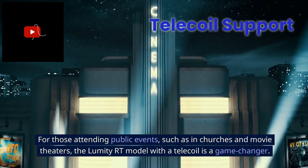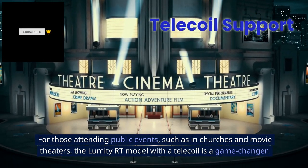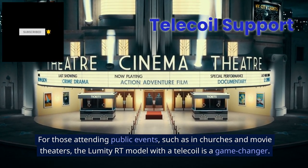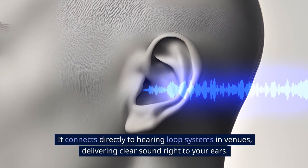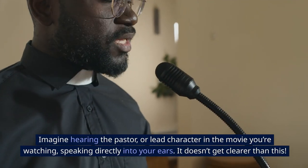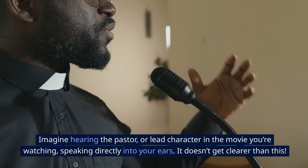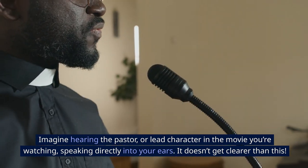For those attending public events such as churches and movie theaters, the Lumity E R-T model with a telecoil is a game-changer. It connects directly to hearing loop systems in venues, delivering clear sound right to your ears. Imagine hearing the pastor or lead character in the movie speaking directly into your ears — it doesn't get clearer than this.